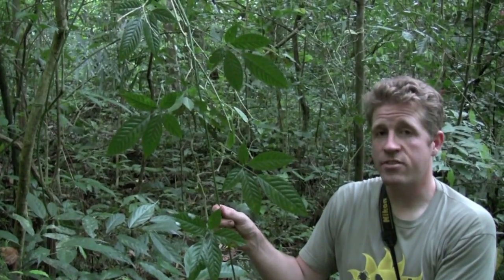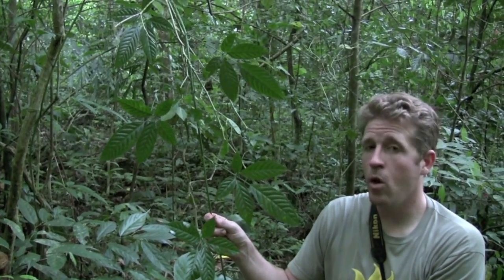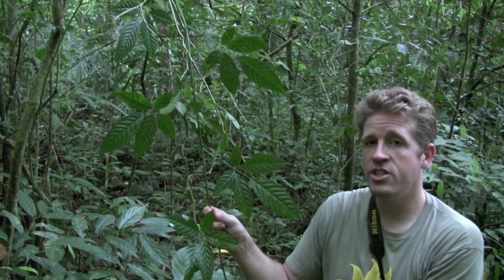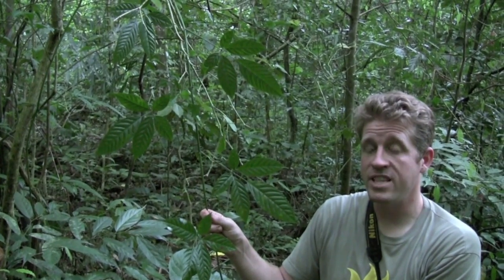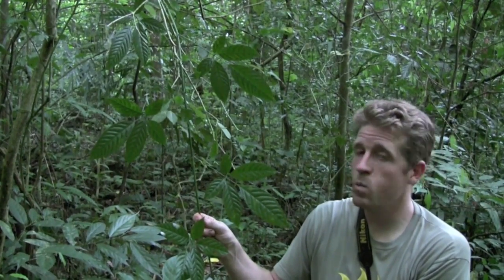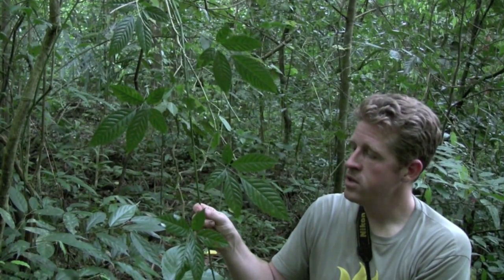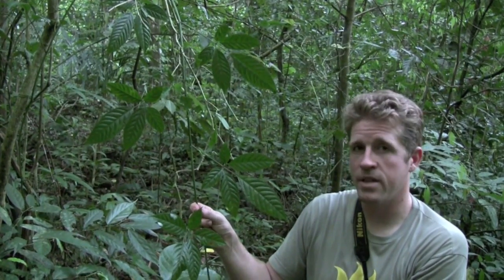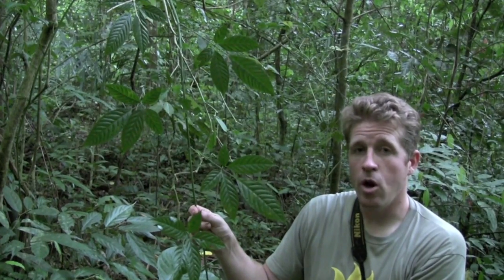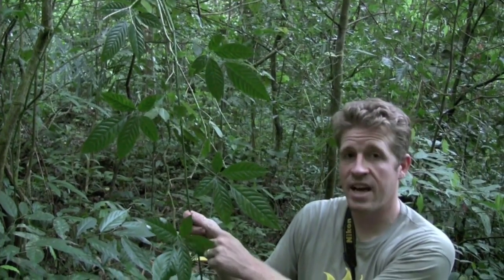This is Tetrastigma, a genus in the grapevine family. It is well known for being the only genus of plants that Rafflesia parasitizes. This plant grows right where we have seen some Rafflesia flowers and buds emerging from the forest floor, so Rafflesia is probably growing inside of this plant. You would only know if you see the flowers, because the rest of the body of Rafflesia is inside of these twigs.